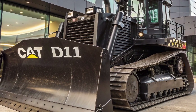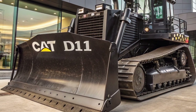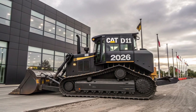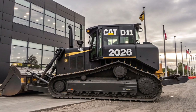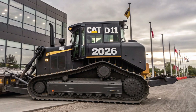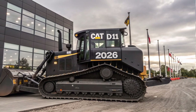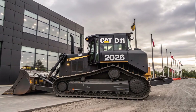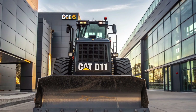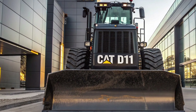Caterpillar has even introduced a semi-autonomous feature in this model — operators can pre-program repetitive tasks and let the D11 handle them with precision. Overall, the 2026 Caterpillar D11 is not just a bulldozer; it's a complete, intelligent earth-moving system built for the demands of modern construction and mining. It combines brute strength with digital intelligence, operator comfort with rugged reliability, and performance with sustainability. If you're looking for a top-tier machine that defines what heavy equipment should be, the D11 remains the king of the dirt. Thanks for watching, and don't forget to subscribe to Automotive Reviews TV for more reviews on cutting-edge machinery and vehicles.